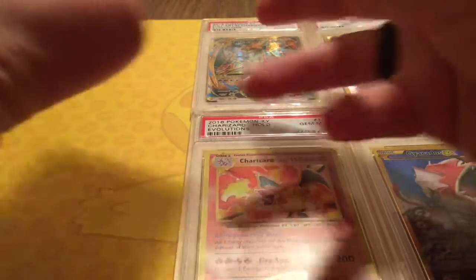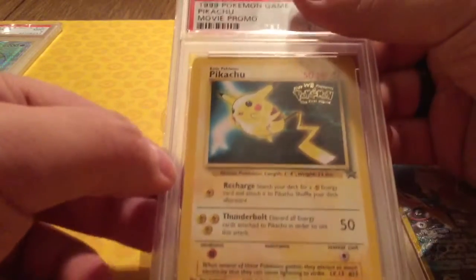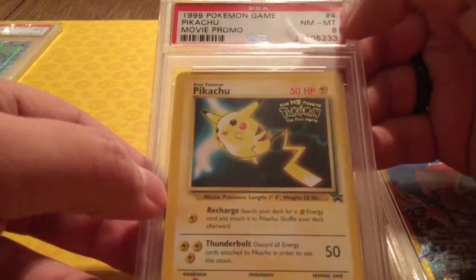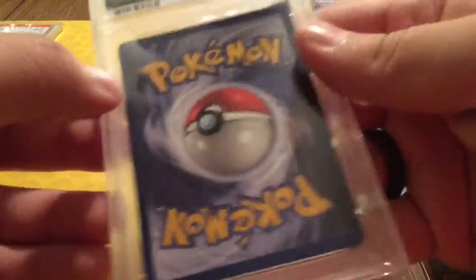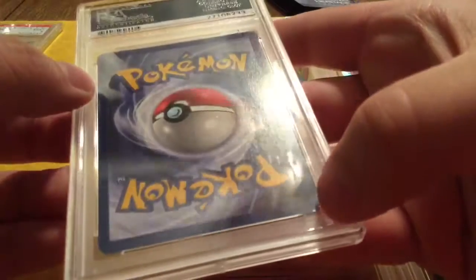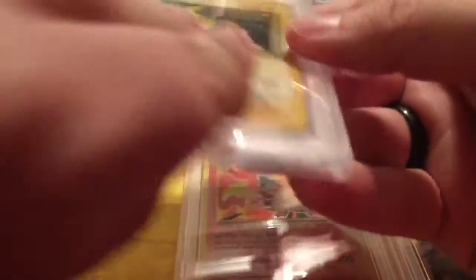Four out of six, and then last should be the Pikachu promo. Very nice — from 1999. Near Mint to Mint 8. I'll definitely accept that, because when I first sent this in — if you take a look at the back — there's a little bit of edge wear on the sides and some bubbling at the bottom. I was definitely expecting maybe a five or six at the most, but definitely pleased with eight.